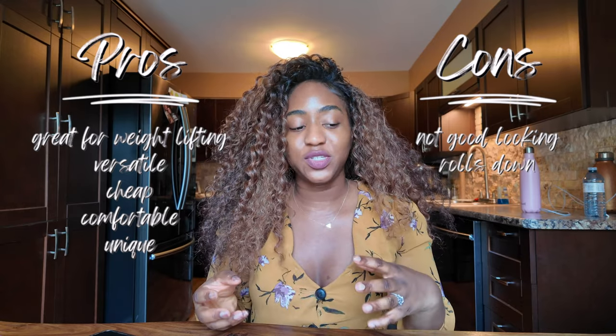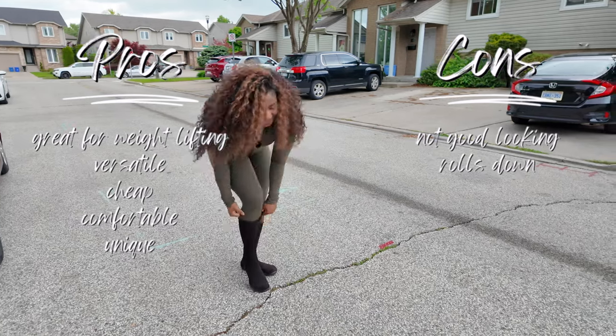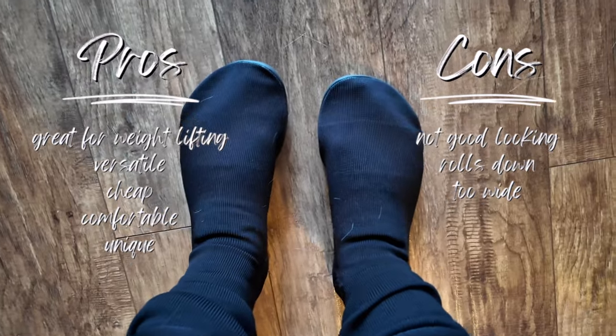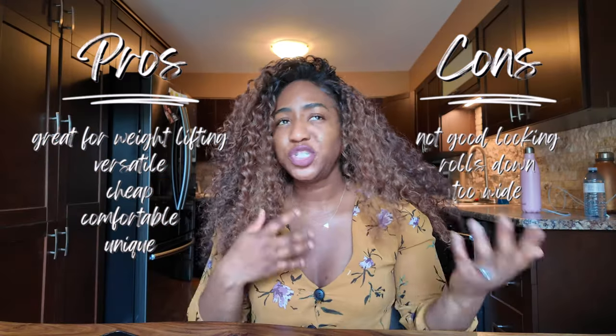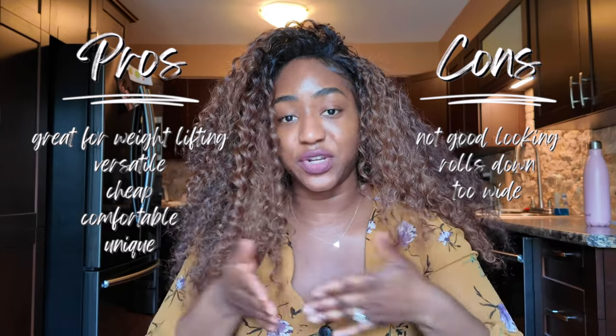The cons: I'm not into the aesthetics of the shoe — it's unique looking but it's not a good looking shoe to me, though I'm not getting it for looks, I'm getting it for practicality and using it for the gym. Another con is that it does roll down a bit for me — as the day progresses it starts rolling down a little, which is expected. For me, this type of shoe is a bit too wide. If it was slightly more snug to my feet I would prefer it. I'm on the larger end of a size one, but it's pretty big, and I think it's because I have skinnier feet.